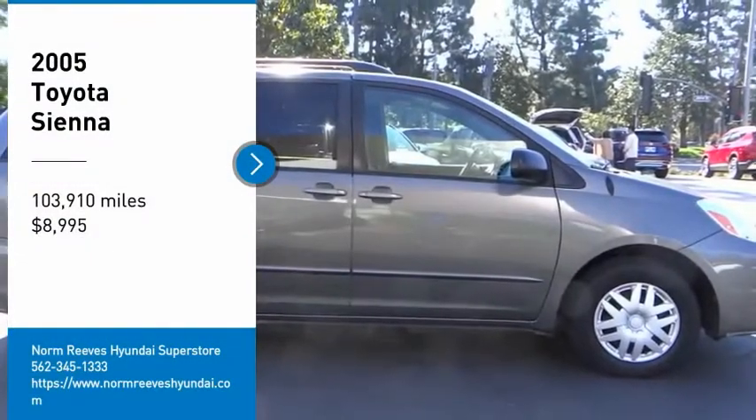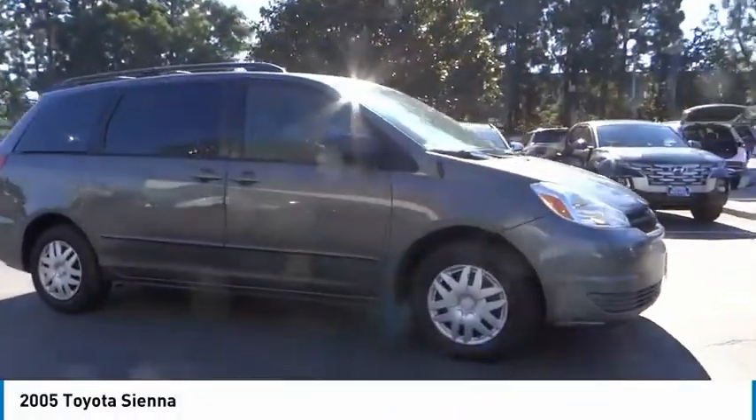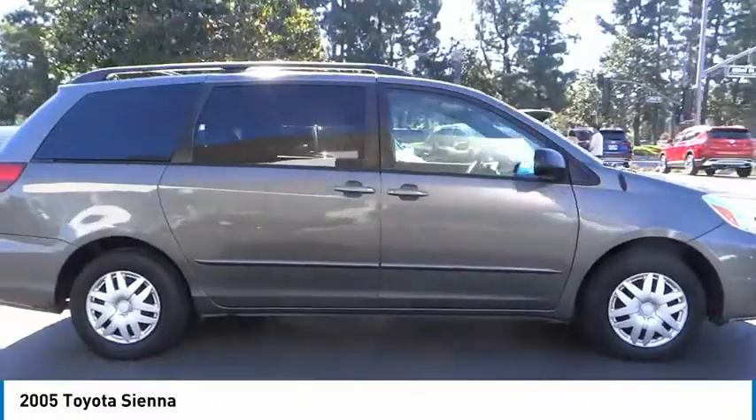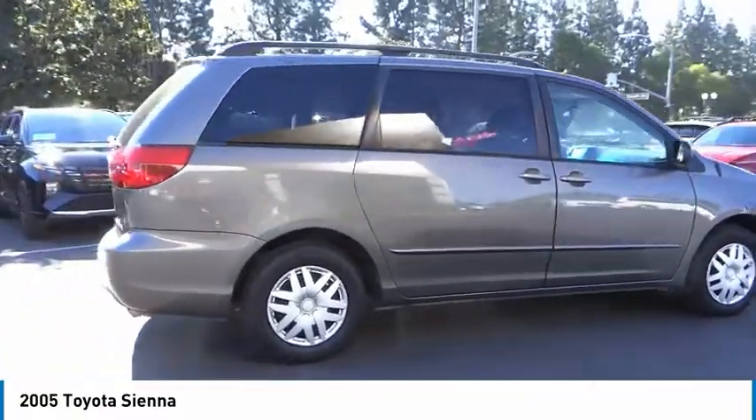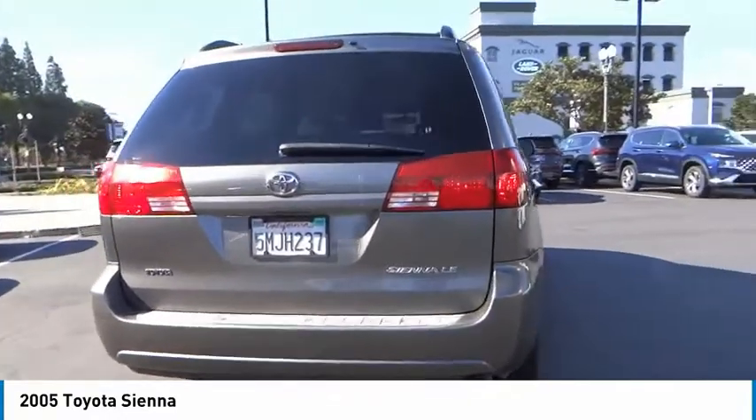Stop by and take a look at the 2005 Sienna. Sienna offers excellent overall quality and long-term dependability, making it a hassle-free vehicle to drive day in and day out, while contributing to peace of mind on long road trips.